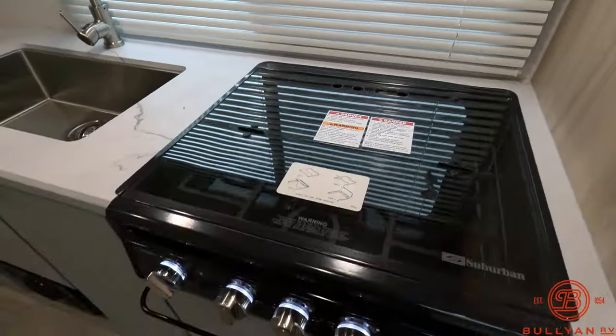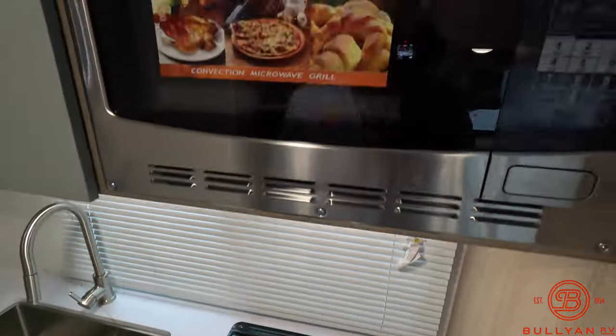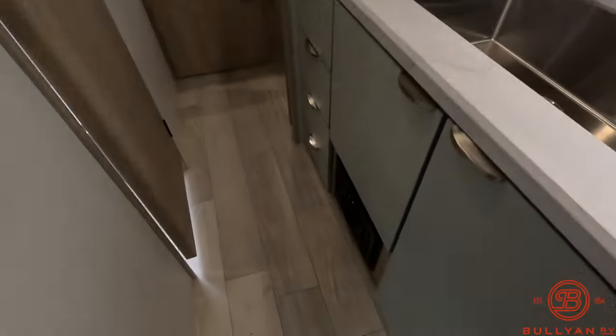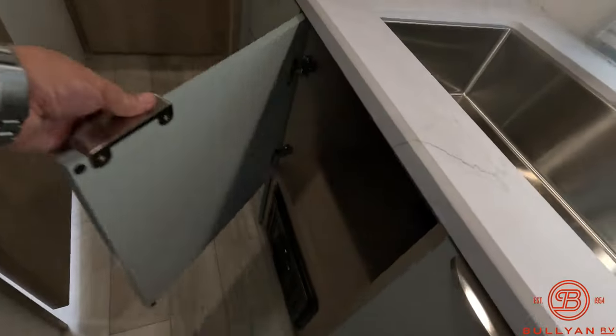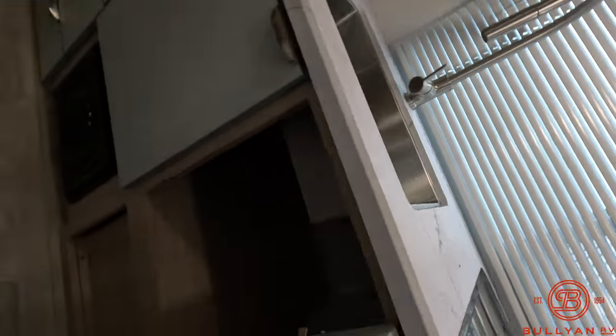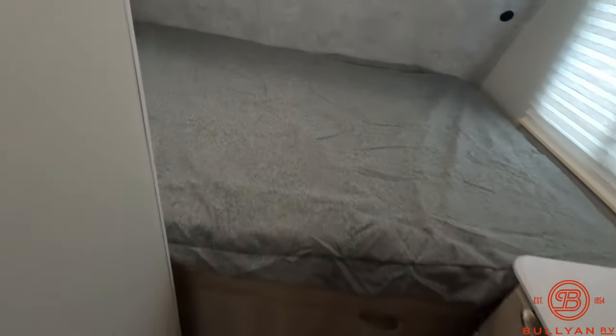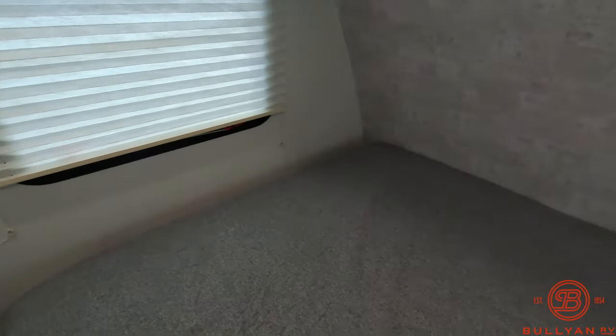Three-burner cooktop, convection microwave, big stainless steel sink, and nice storage in the kitchen.